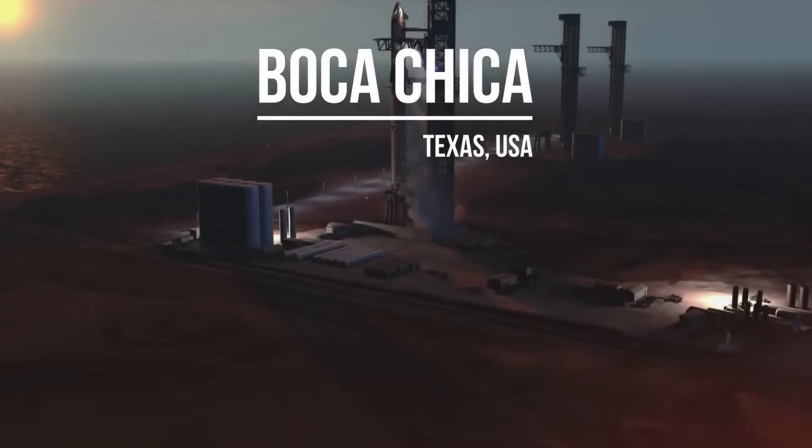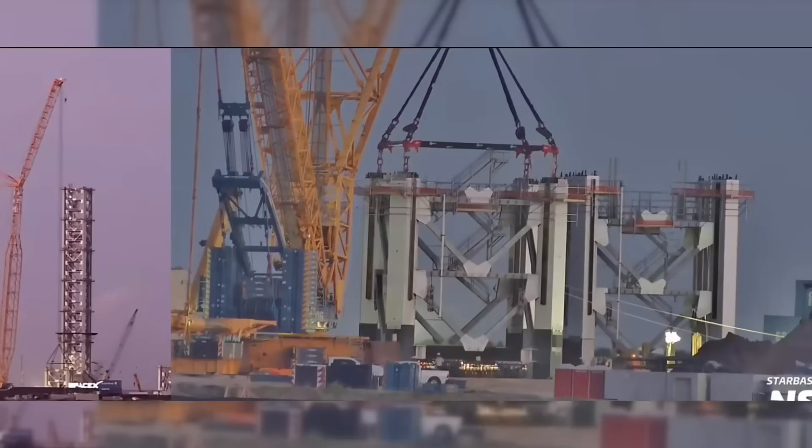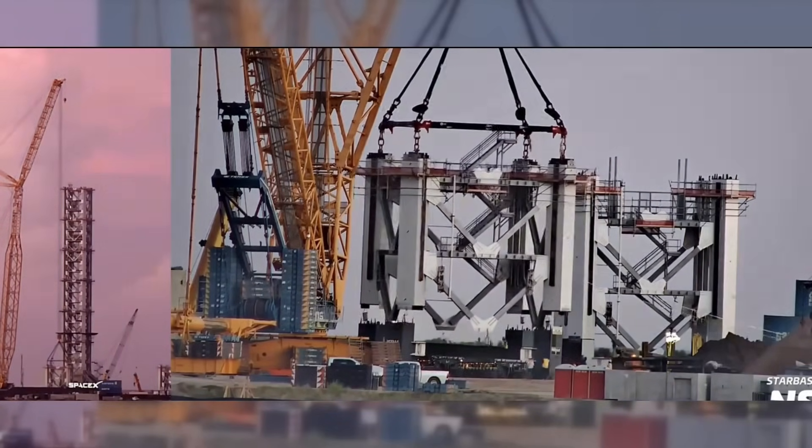Breaking news from Starbase, Texas. In a bold move that's reshaping the future of space launches, SpaceX is racing against time to complete one of its most ambitious projects yet: Launch Pad B.